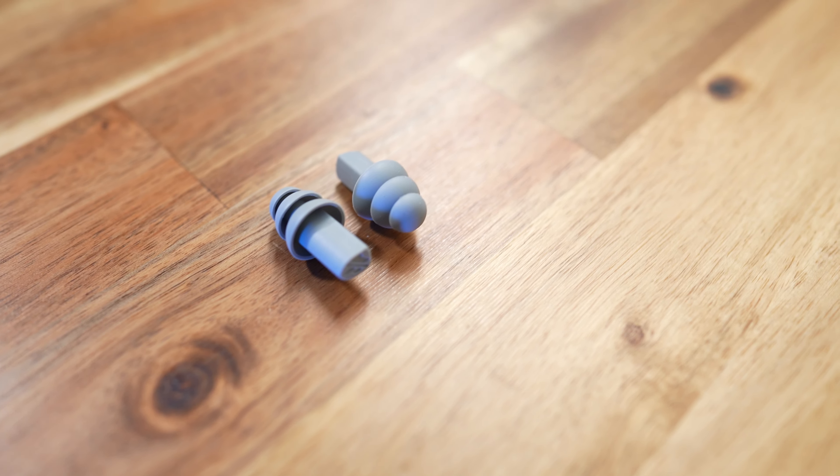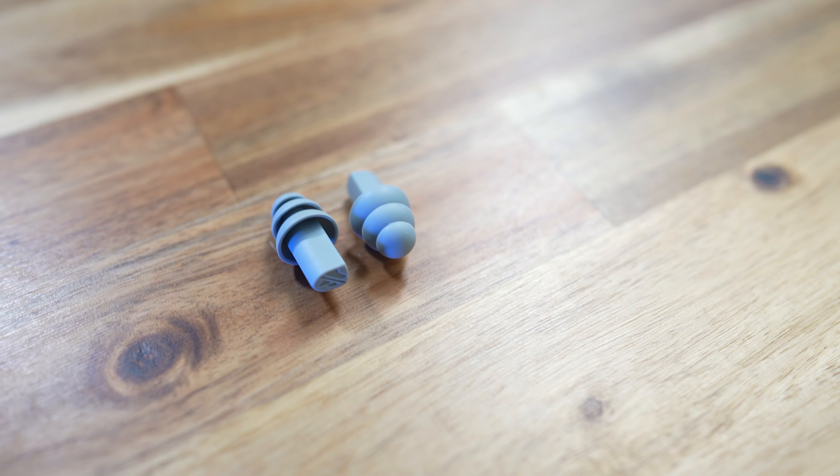And you get these earplugs, which if you are underwater or even just sitting in your living room, popping these in your ears will definitely make this headset sound pretty damn good.